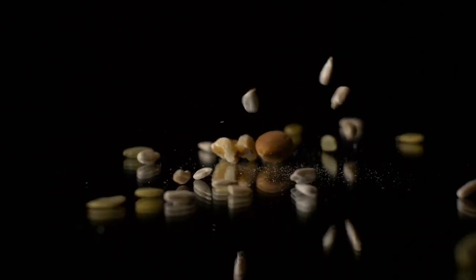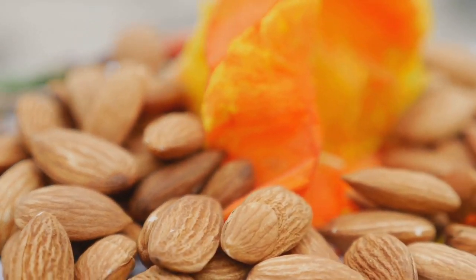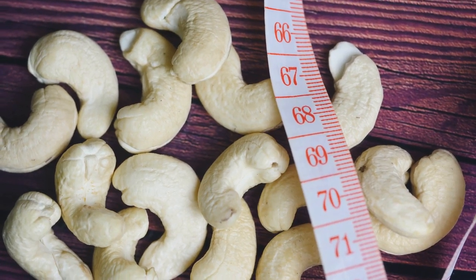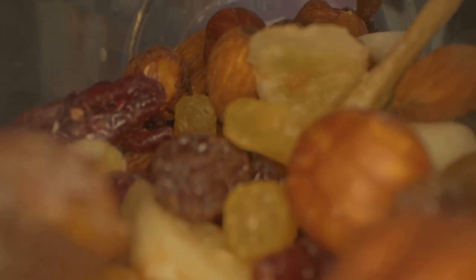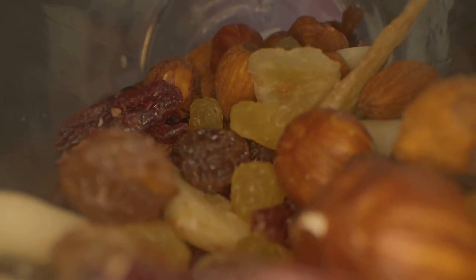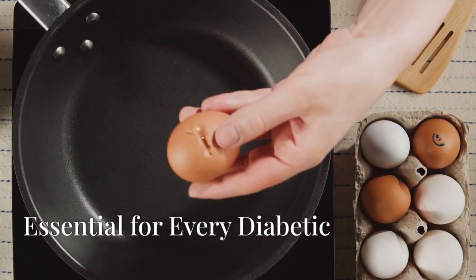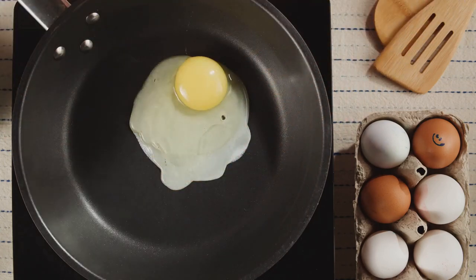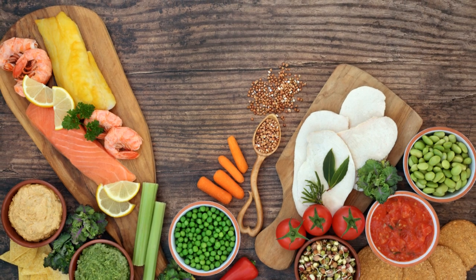It's worth noting the convenience and versatility of nuts — they can be easily incorporated into various meals or eaten alone as a snack. However, portion control is crucial, as nuts are calorie-dense; a small handful is usually sufficient. Regularly including nuts in your diet can be a simple yet effective way to enhance overall health and manage diabetes.